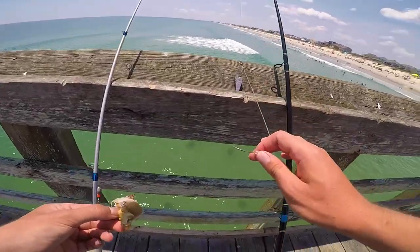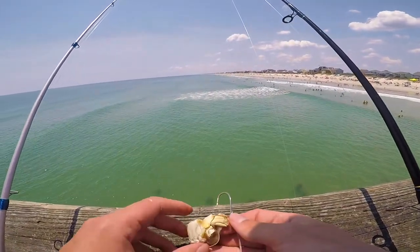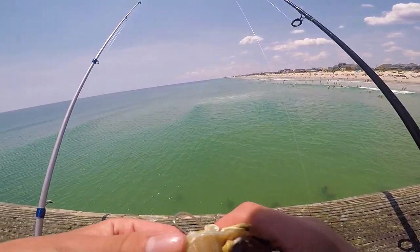What is up everybody, today I am at the Surf City pier and we're gonna try to see if we can catch some monster fish, so let's get started. Earlier I was fishing at the pier where my first video was and I caught a crab, and we're gonna use some for bait because apparently they make good